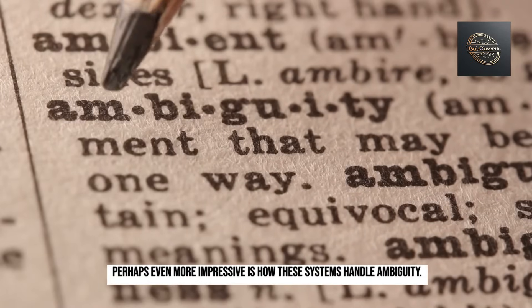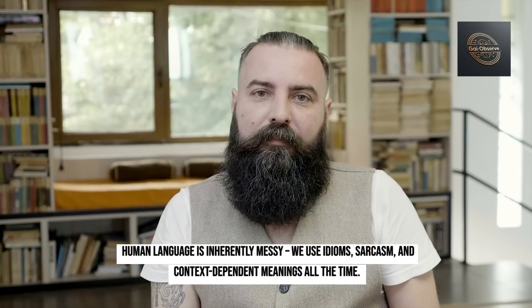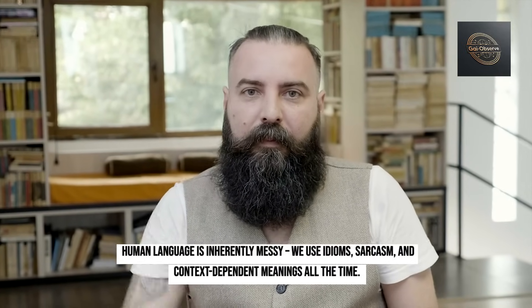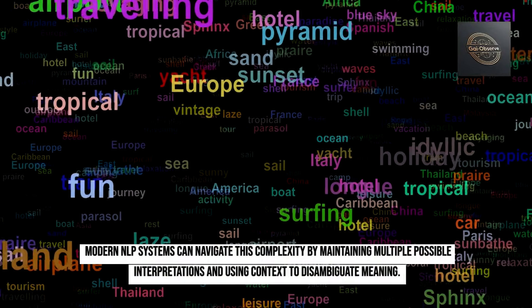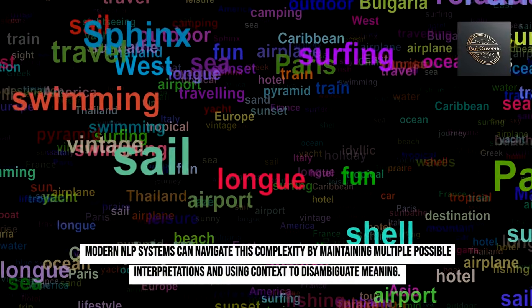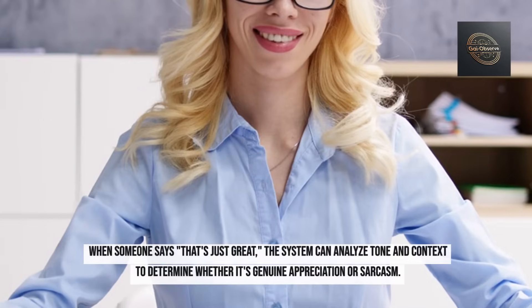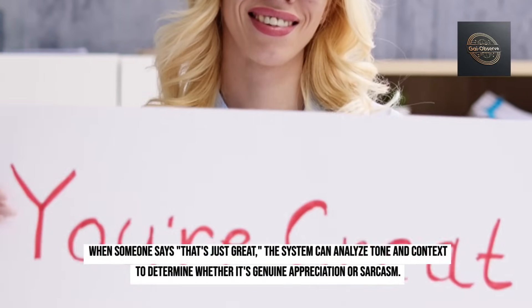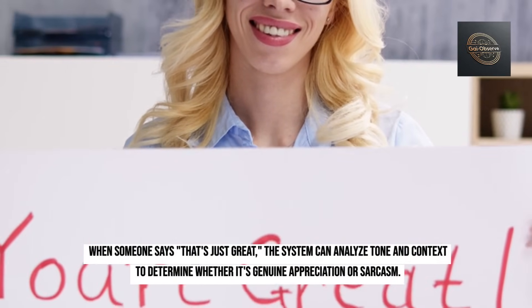Perhaps even more impressive is how these systems handle ambiguity. Human language is inherently messy — we use idioms, sarcasm, and context-dependent meanings all the time. Modern NLP systems can navigate this complexity by maintaining multiple possible interpretations and using context to disambiguate meaning. When someone says 'that's just great,' the system can analyze tone and context to determine whether it's genuine appreciation or sarcasm.